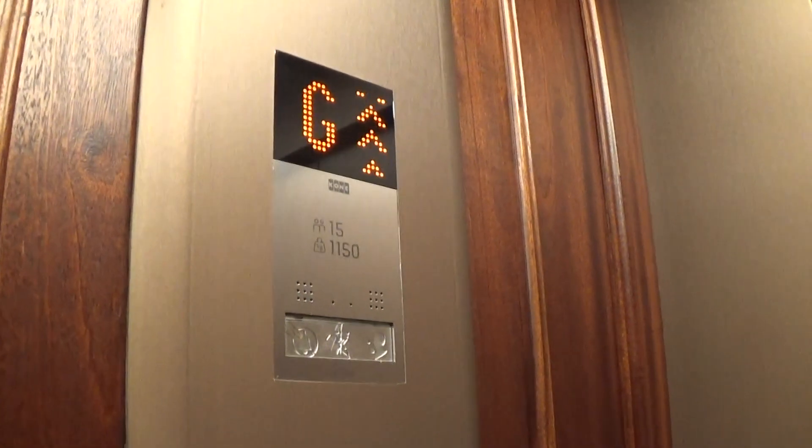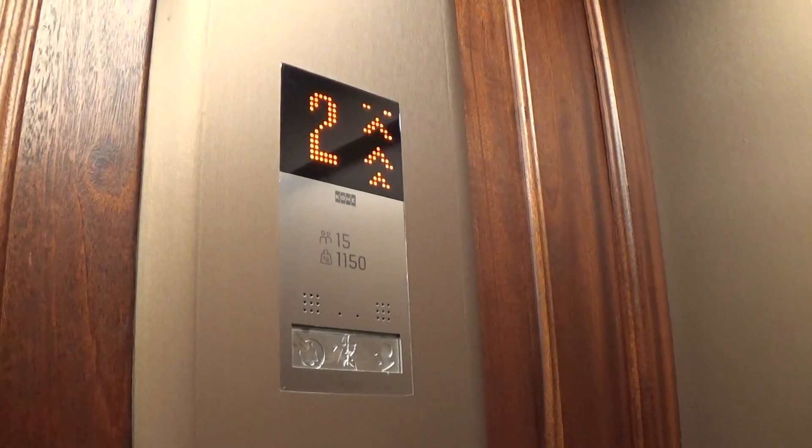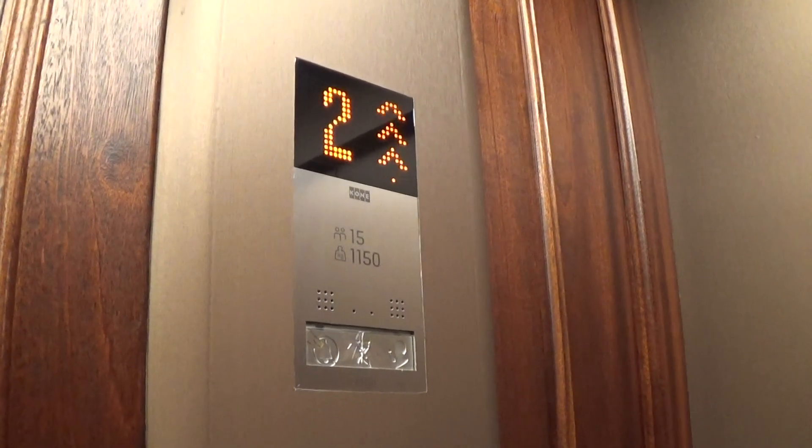We're going to go up to floor 4 again. We've still got 5 done. Capacity is 1150kg, 15 persons, modernized in 2016 — 8 years ago.